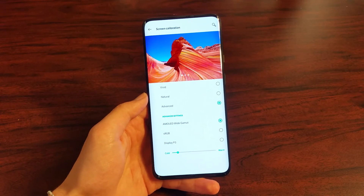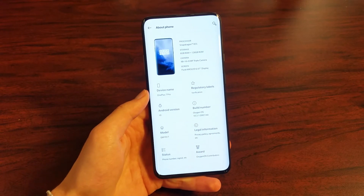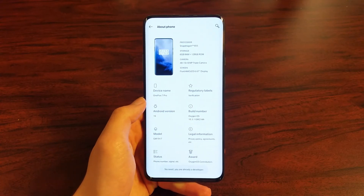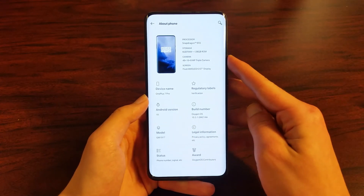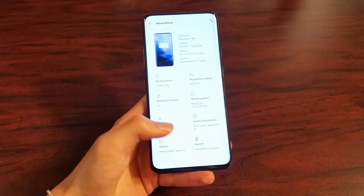OnePlus is also best at their software updates. As you can see, going to About Phone, it is on Android 10, Oxygen OS 10.3.1, which is very new. Also, the fingerprint sensor is very accurate. Let me turn my phone off and on again — very quick.